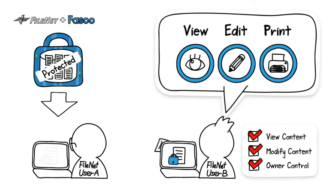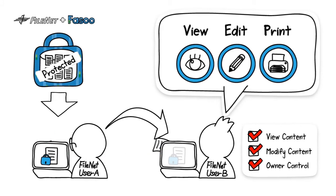The users can share the protected documents with others using email, USB, the cloud, and so on. But only authorized users can use the documents with given access privileges.